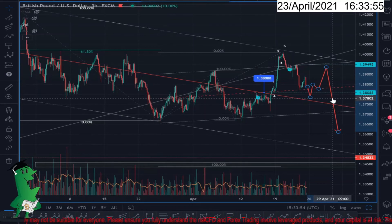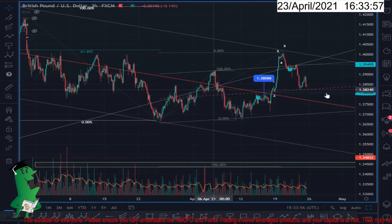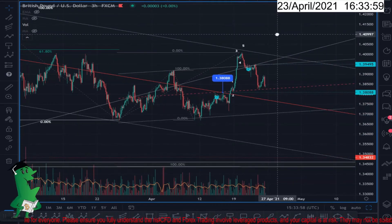This is the three-hour chart, so I think by next week we can open a position. Thanks for watching and have a good day.